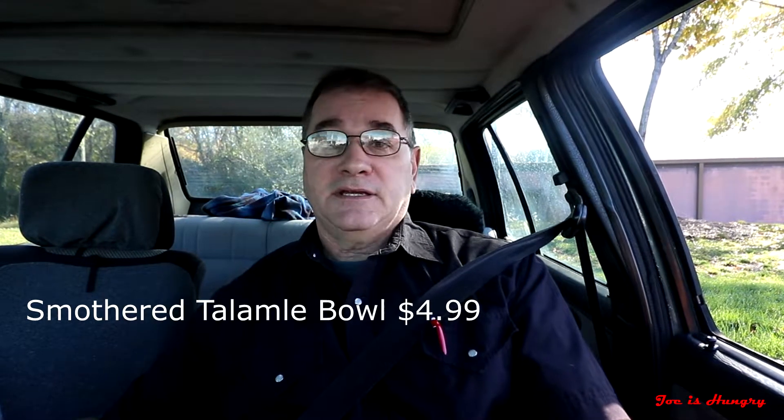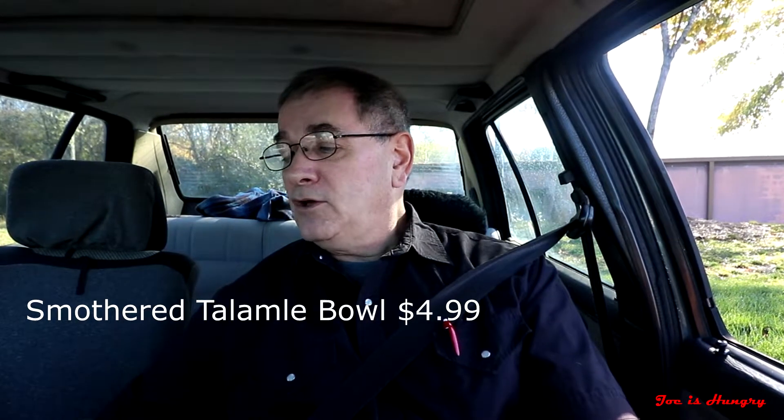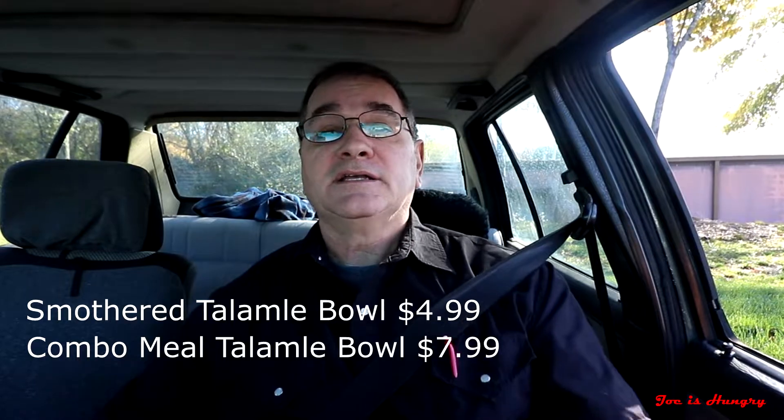Each one of these smothered bowls will set you back $4.99 before taxes in Georgia. And of course, you can get them as a combo meal for $7.99, which gives you a small fry and a soda.